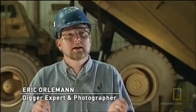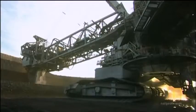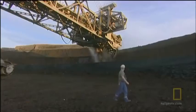The Bagger 293 is a bucket wheel excavator. It's the size of an ocean liner on land. It's kind of an abstract type of machine — it actually looks like a small mobile city with a giant buzz saw attached to the front end.